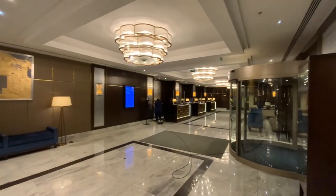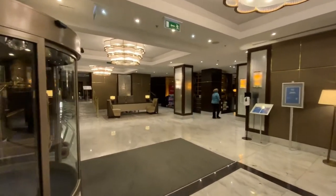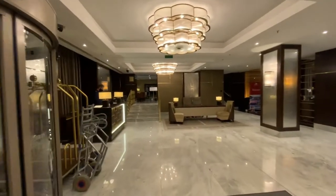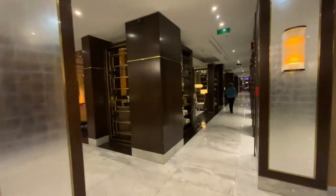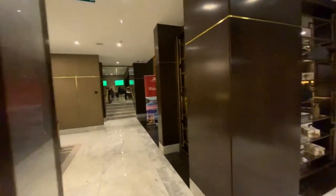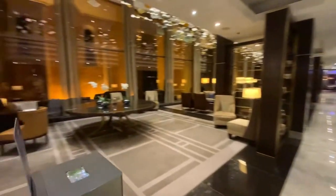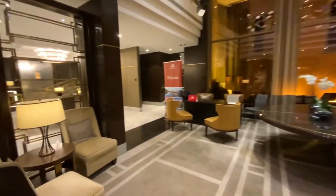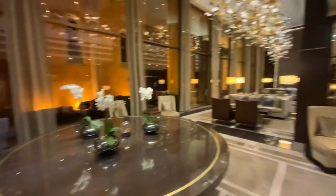My first impression about check-in was perfect. The receptionist kindly invited me to have a seat and helped with all procedures and questions I had. The hotel is surrounded by historical objects, so even behind the window in the lobby bar, there are ancient walls of an old church. That's why the connection of times feels so good here.